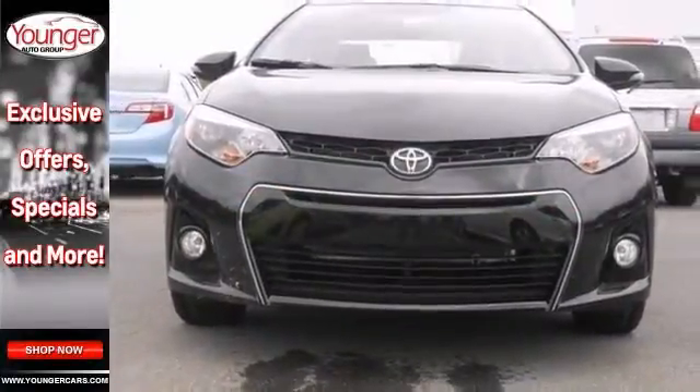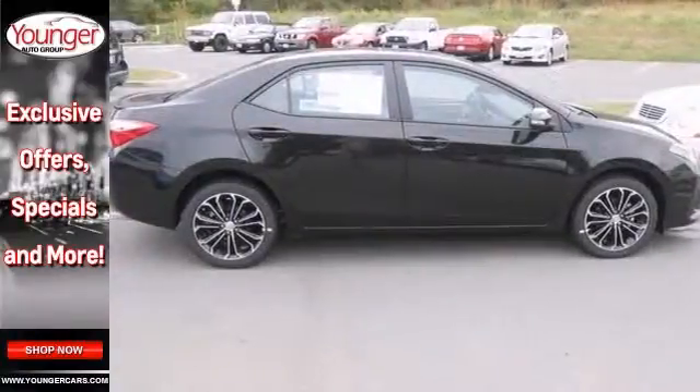Roomy with excellent gas mileage, perfect for your daily commute. We'd love to have you take it for a test drive.